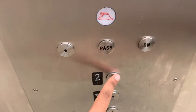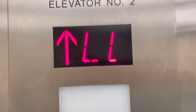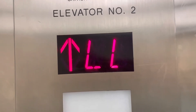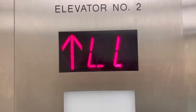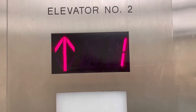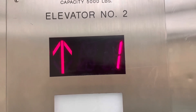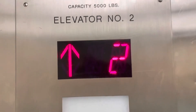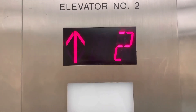Listen to this in three, two, one. Here on two, and that's it.